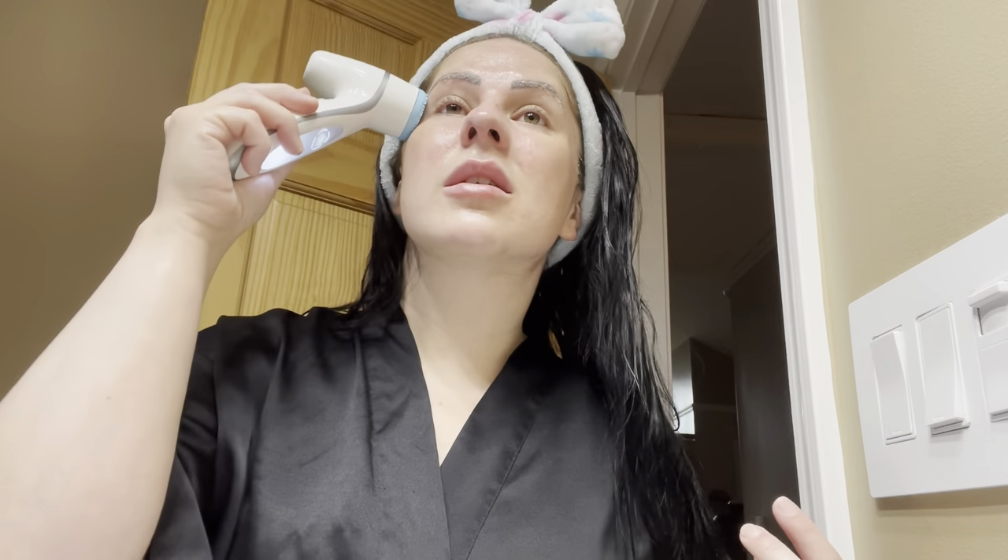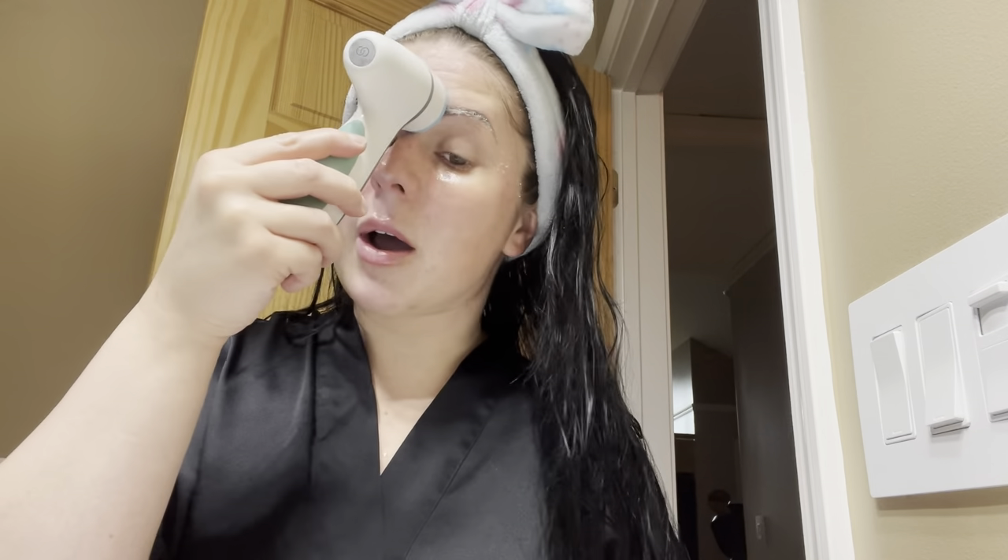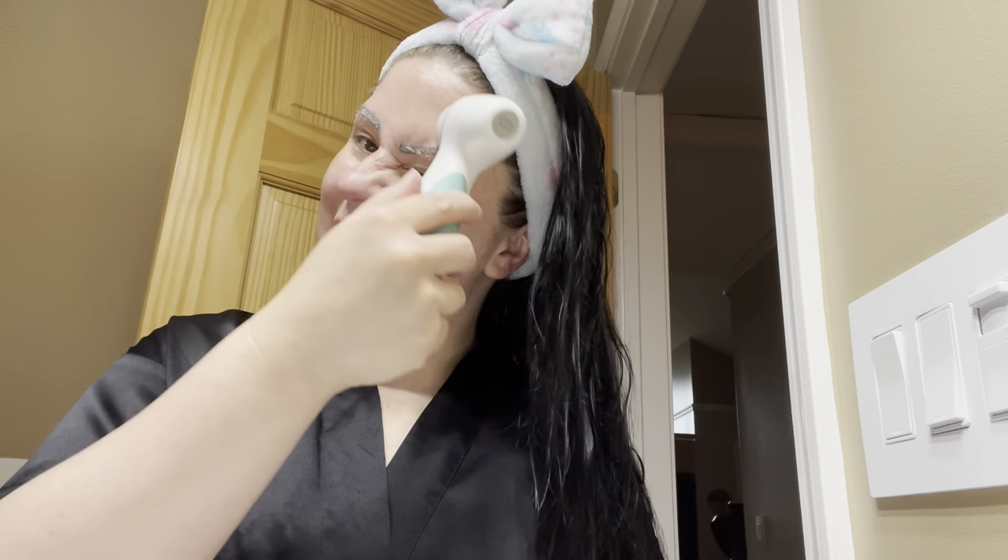I can use the toothpaste twice a day and I notice a difference. That's like my favorite product. I don't use all of them all the time, but that one I do.